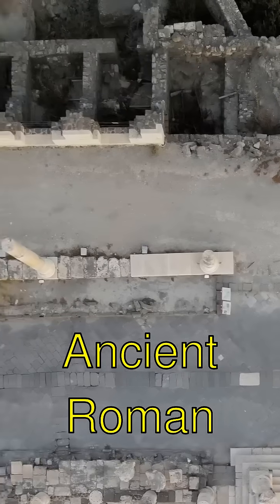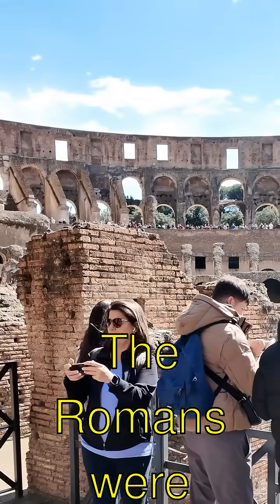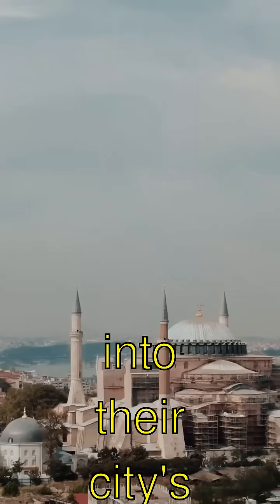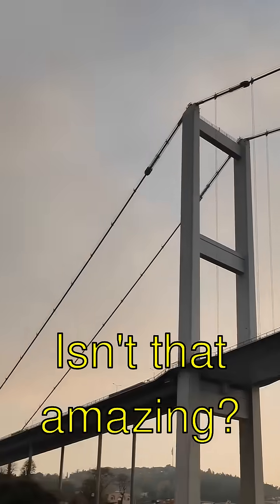Wow! Ancient Roman Plumbing Magic. Guess what? The Romans were total pros at plumbing — yep, that means they figured out how to get fresh water into their cities thousands of years ago. Isn't that amazing?